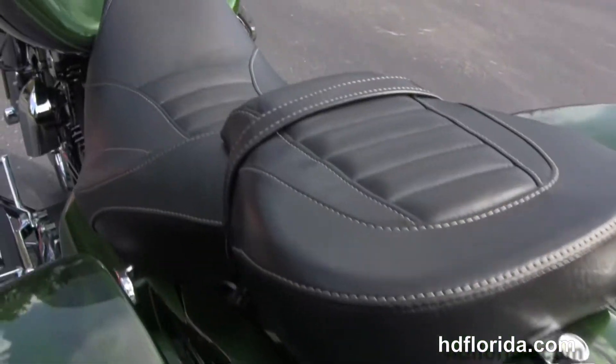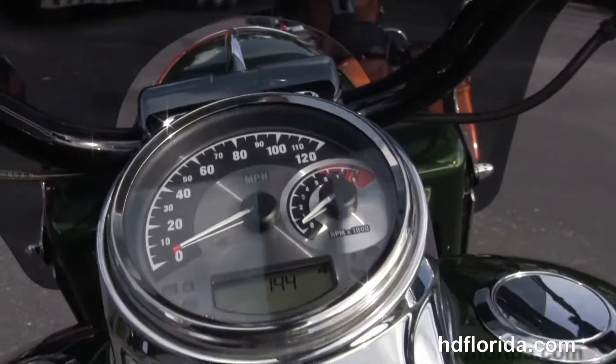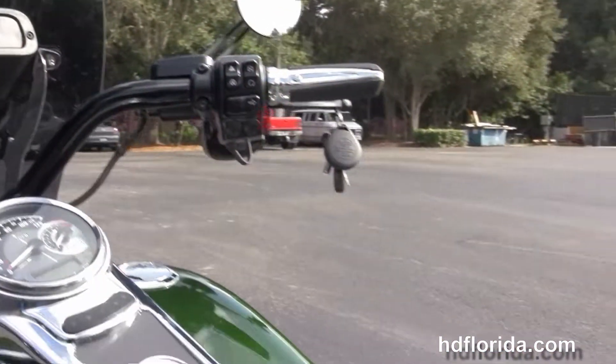We move up to the custom two piece seat with tuck and roll styled leather. It has a matching passenger pylon. Six gallon fuel tank and out front we have the all new ergonomically internally wired black handlebars.